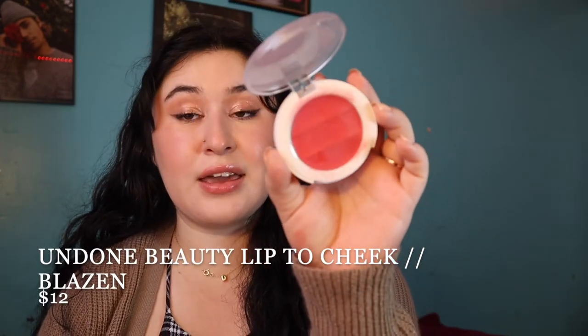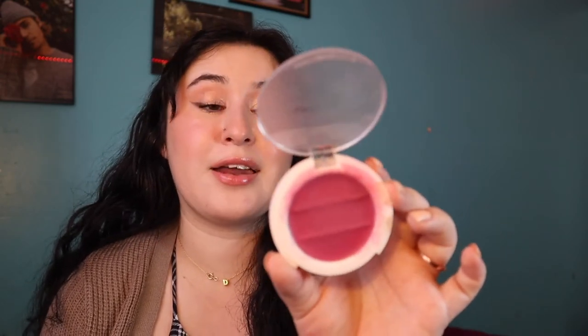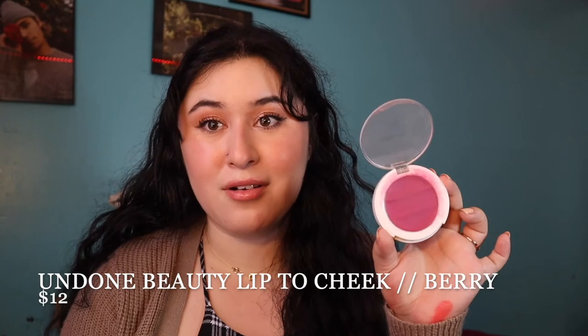I also have two other Undone Beauty shades here. First is Blazin, which is a vibrant orange — sometimes I'm scared of this color, but it is a true orange, also a little corally so it works in summer too. With a little dab it can really make your fall look more orangey, and on the lips it looks really pretty. Then there's Berry — I wore this all last year and two years ago as my classic fall blush. It's a berry tone and also looks really pretty on the lips.